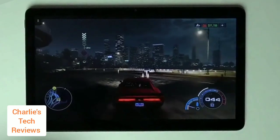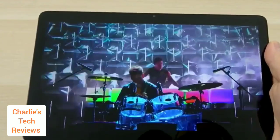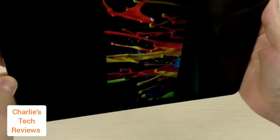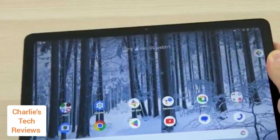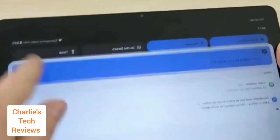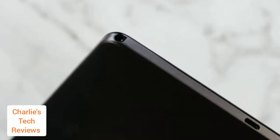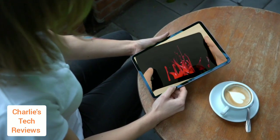The Nokia T21 has an 8-megapixel rear camera and an 8-megapixel front-facing camera. The rear camera is decent in good lighting conditions but struggles in low light. The front-facing camera is good for selfies and video chatting. The T21 also has stereo speakers that are loud, clear, and even have a bit of bass — great for watching videos or listening to music.